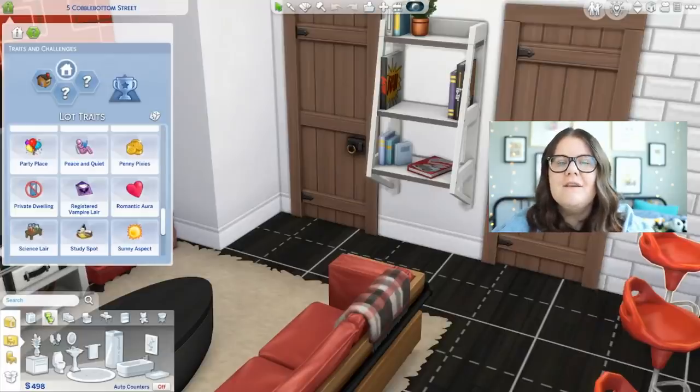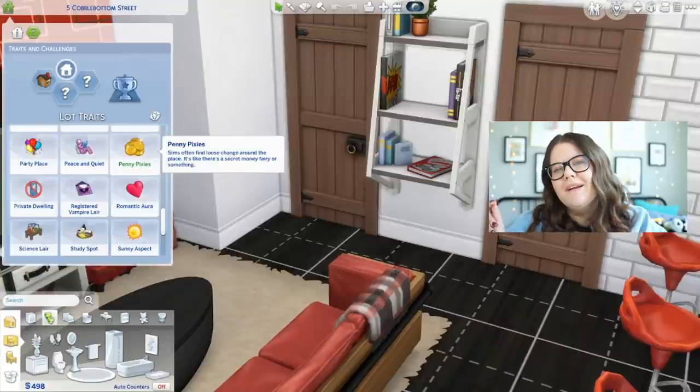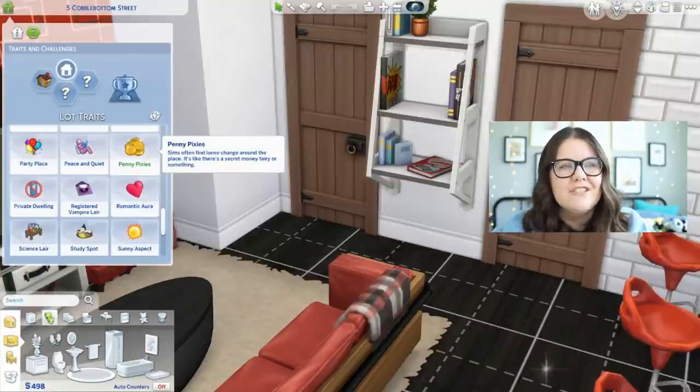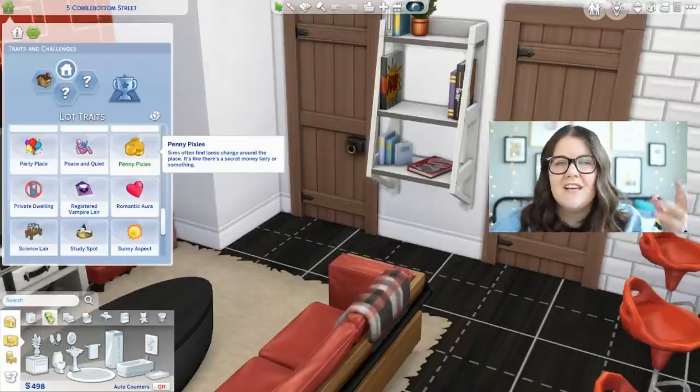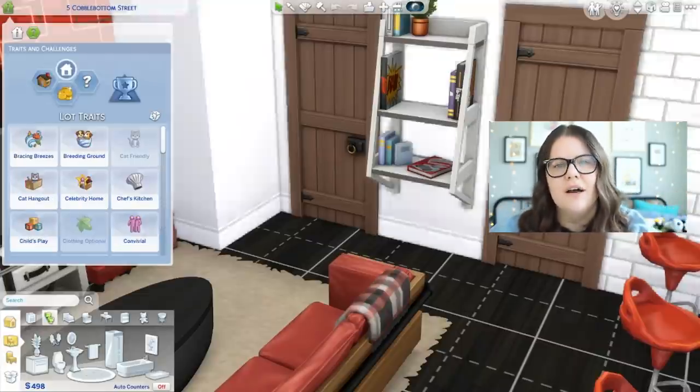The next thing you can do is add the Penny Pixies lot trait to your Sim's lot. This gives you random amounts of money at random times — it just kind of shows up and you get free money. It's similar amounts to what you'd get searching laundry pockets: small amounts, pretty infrequently, but it can definitely add up over time, especially if you're playing rags to riches or playing a Sim who just doesn't have a lot.